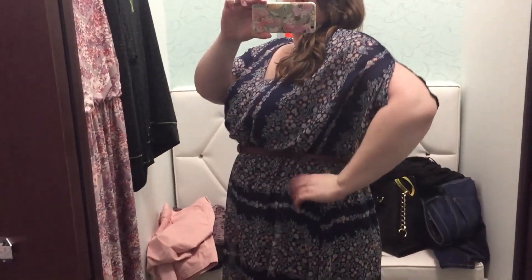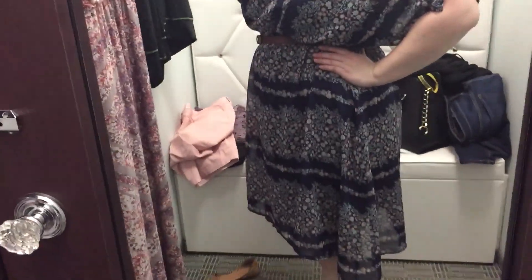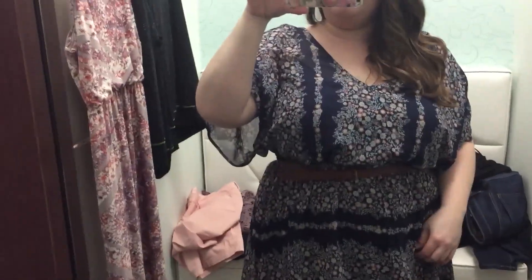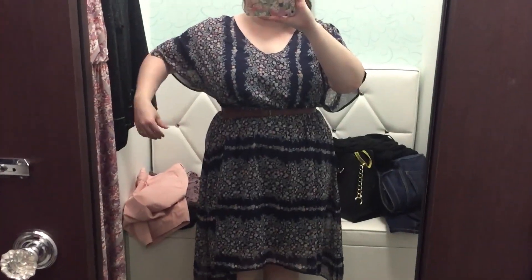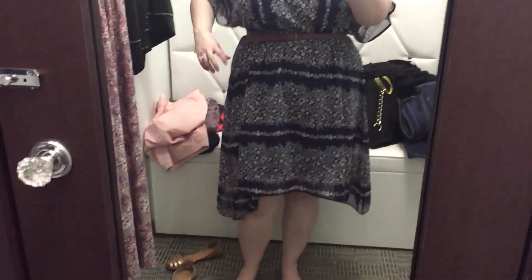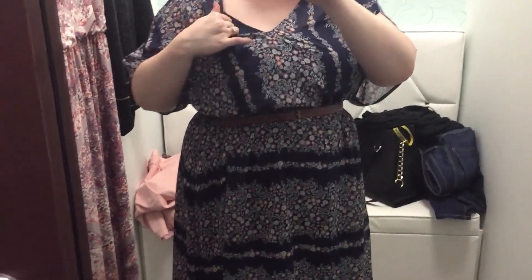This dress is really cute — it does have a lining underneath. I got stuck in the lining for a little while, so be careful with that. It has like a shark bite sleeve type, kind of a V-neck, and a handkerchief bottom. I like that the stripes go horizontally on the bottom and vertically on the top — that was a cool detail.